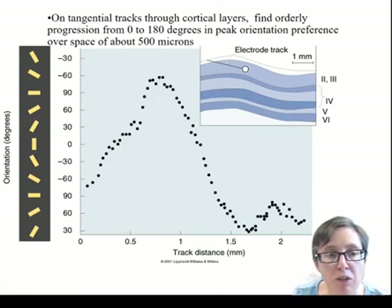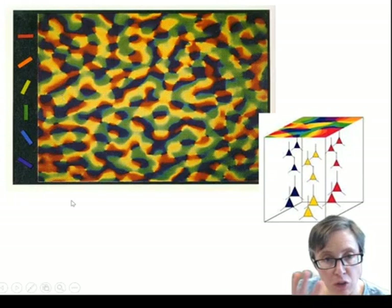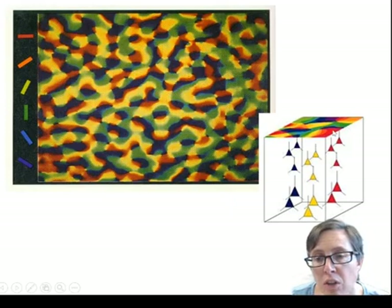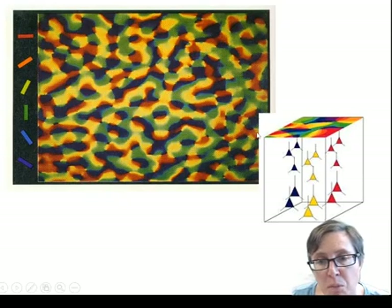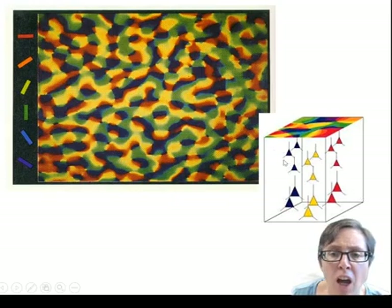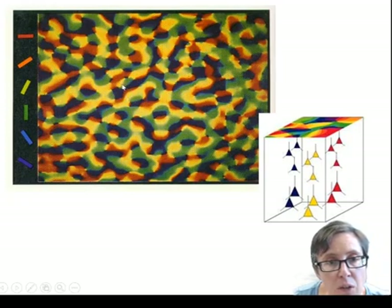Over subsequent years, people worked out how those orientation selective neurons are grouped — the answer is they're grouped in columns. A top-down view of cortex, colour coded by the preferred orientation of all neurons under each point, shows this clearly: green represents neurons tuned to vertical bars, red to horizontal bars. Where you've got a particular colour on the surface of the cortex, all the neurons underneath in that column tend to be tuned to the same orientation. Adjacent columns tend to be tuned to similar orientations, so the colour code changes gradually from red to yellow to green to blue as you move through the cortex.